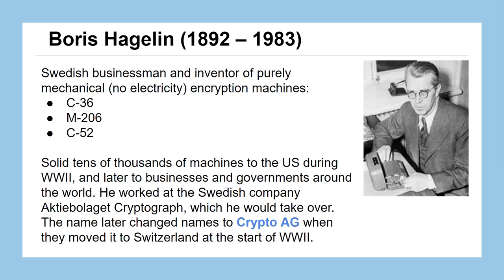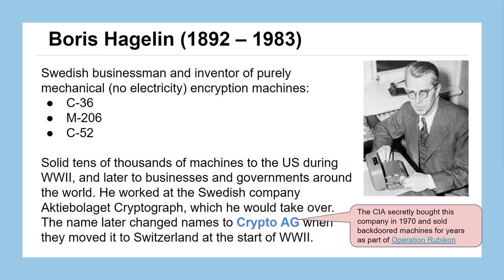Crypto AG moved to Switzerland at the start of World War II due to the political conflict at the time. An interesting historical piece about Crypto AG is that the CIA secretly bought this company in 1970, as part of an operation called Operation Rubicon. After they owned the company, they would continue selling machines to governments and diplomats, but with a secret back door so they could read all the messages being sent. This was just discovered recently, so I definitely encourage you to read more about Operation Rubicon.